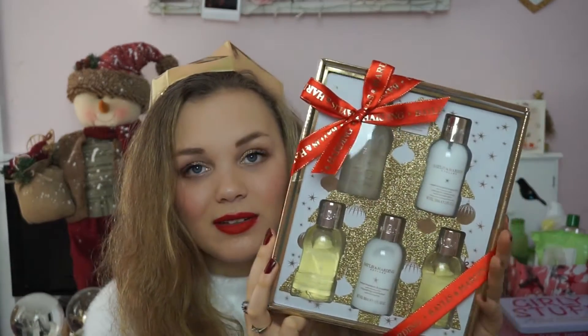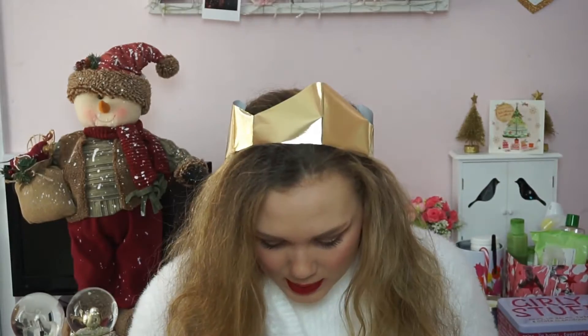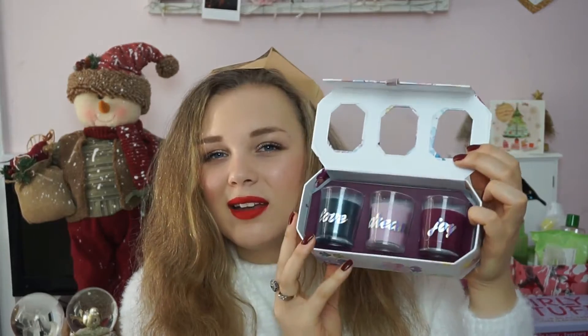The final beauty item is this set from my cousins — Baylis and Harding in Sweet Mandarin and Grapefruit. I believe I've given my mum this before and liked the scent, but I've never tried it myself. I do love Baylis and Harding, it's such a nice brand. Then I also have this really cute candle set from my cousin — three candles that say 'love', 'dream', and 'joy' on them in different beautiful colours. I'm excited to have those to look really pretty.